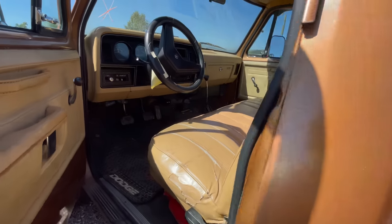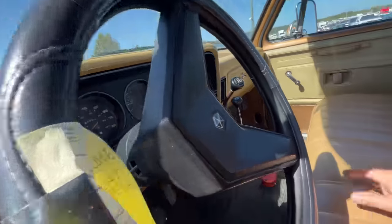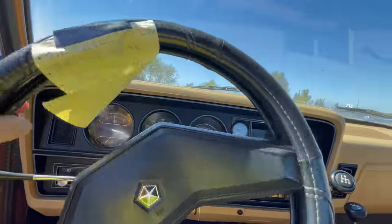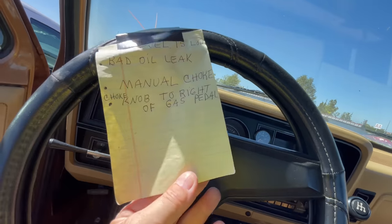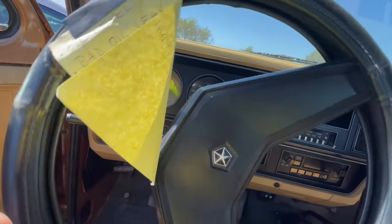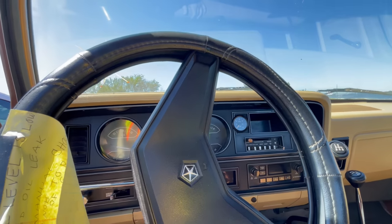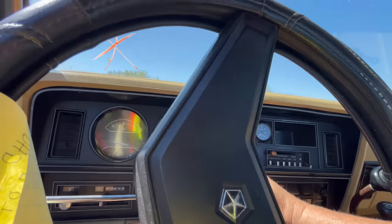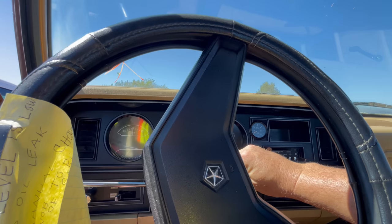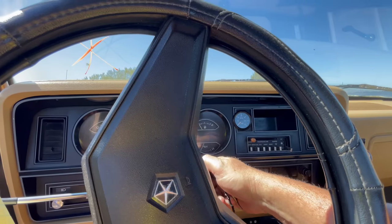Oh well, how do you like that — we have power! Look at this gigantic bench seat, I love this. They've given us a note: 'Oil level is low, bad oil leak, manual choke knob to right of gas pedal.' Wow, you think she's even going to try to start? I can't even hardly reach this. Okay, here we go — you ready? Yeah, she's out of gas. At least she turns over though.